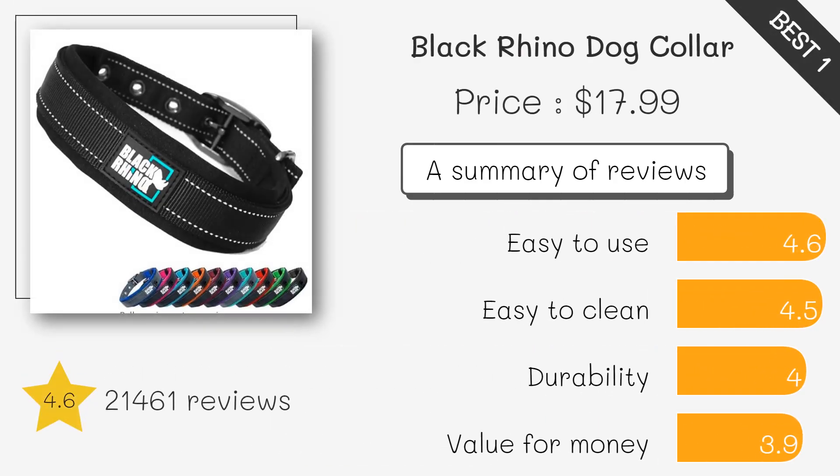This collar features soft neoprene padding, making it odor-resistant and comfortable for active dogs. Its reflective stitching enhances visibility in low light, ideal for outdoor adventures.